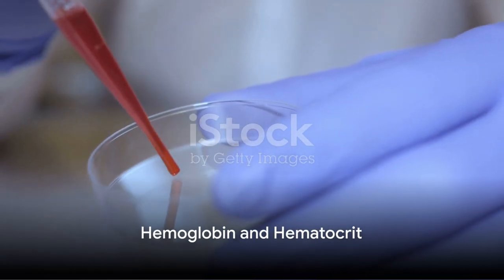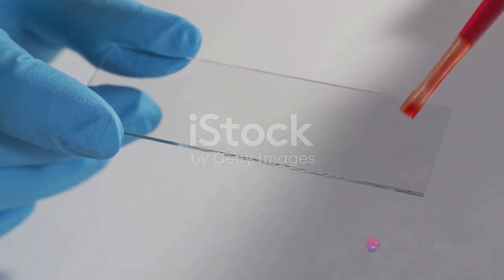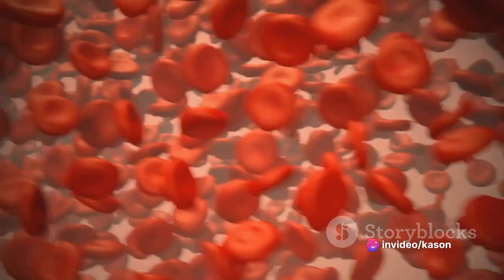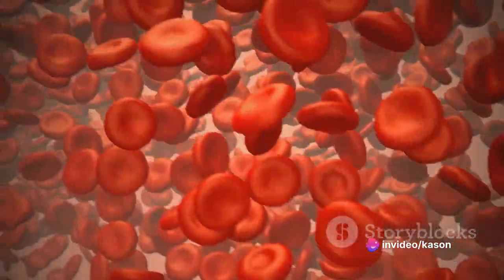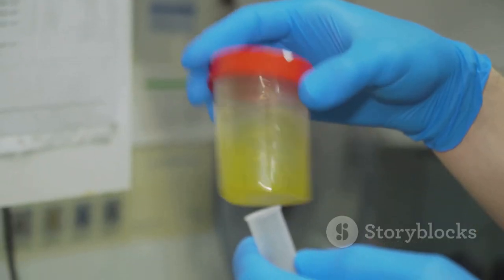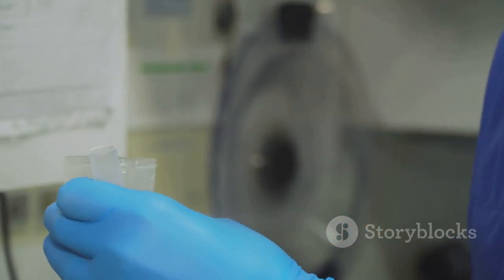Our journey begins with hemoglobin and hematocrit, or HGB and HCT. These two are key indicators of your red blood cell count. A dip in these values could point towards anemia, which can cause consistent tiredness and weakness. Conversely, higher values could be a sign of dehydration, indicating a need for better fluid balance.